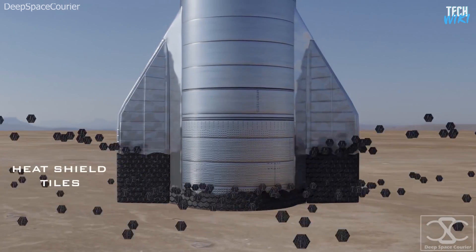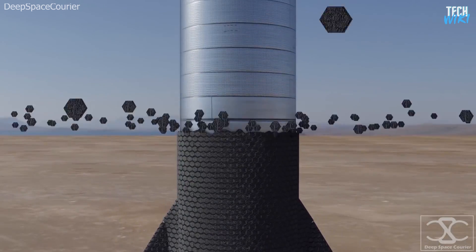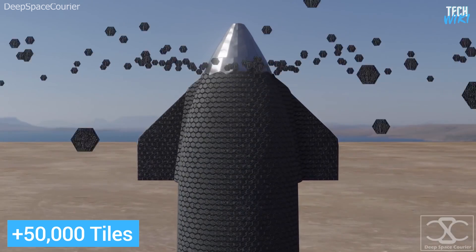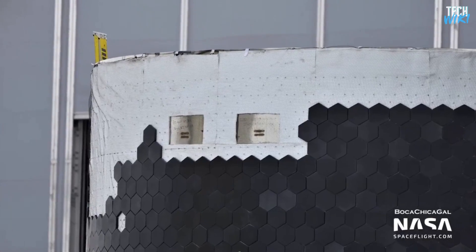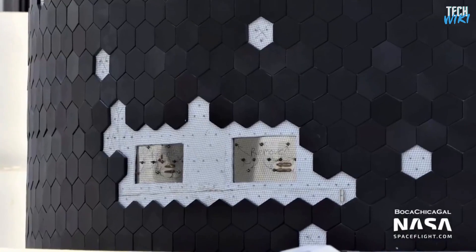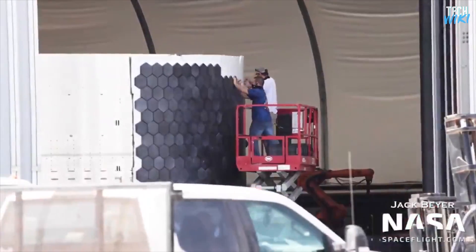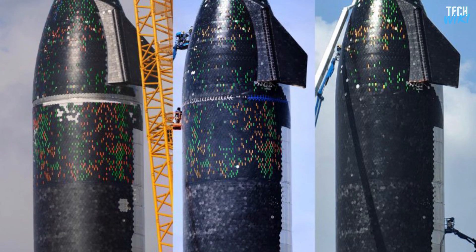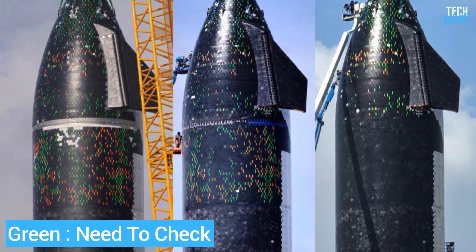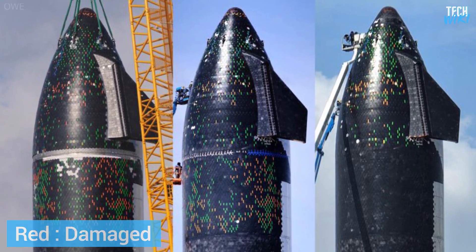Talking about the heat shield, it's composed of many hex tiles — hexagonally shaped bits of ceramic shielding the size of a dinner plate. When done, it would have more than 15,000 tiles on the ship. Each tile is held in place by a set of three pins welded on the ship's hull, with a layer of fire-retardant insulation beneath. They are installed and inspected manually to avoid damages. The heat shield team uses colors to mark the status of each tile: green signifies tiles that need to be checked or repositioned, and red signifies damage — to be replaced.